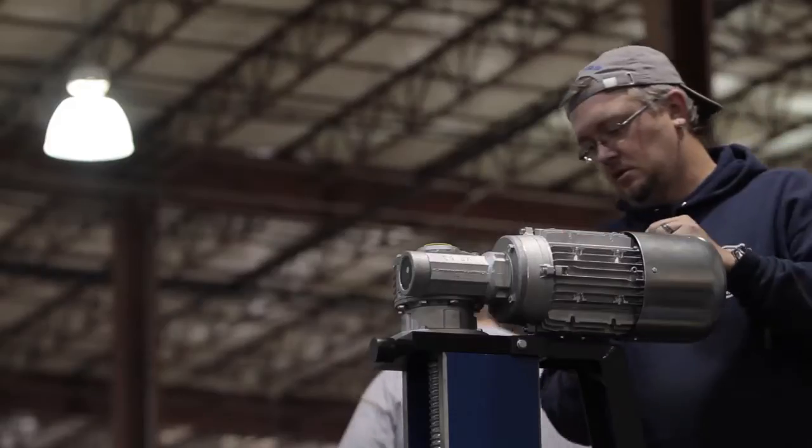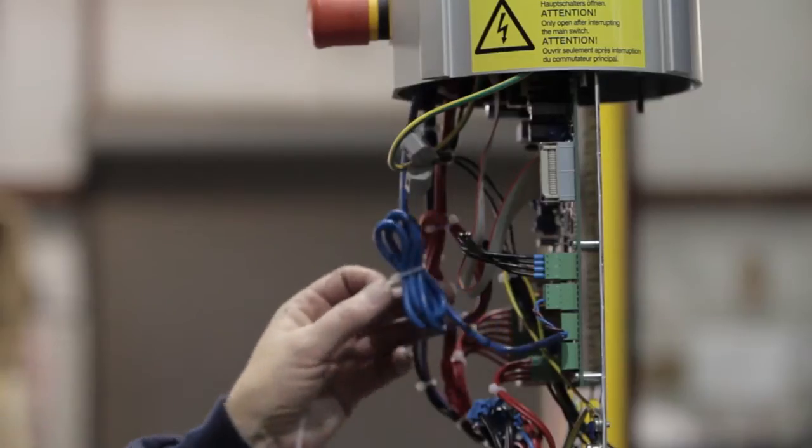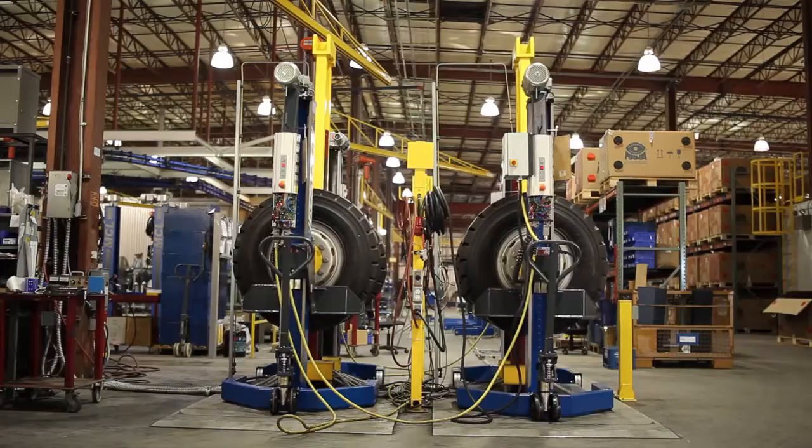Trained and certified assembly experts safeguard our high-quality standards, guaranteeing 100% quality control testing, including full load tests.